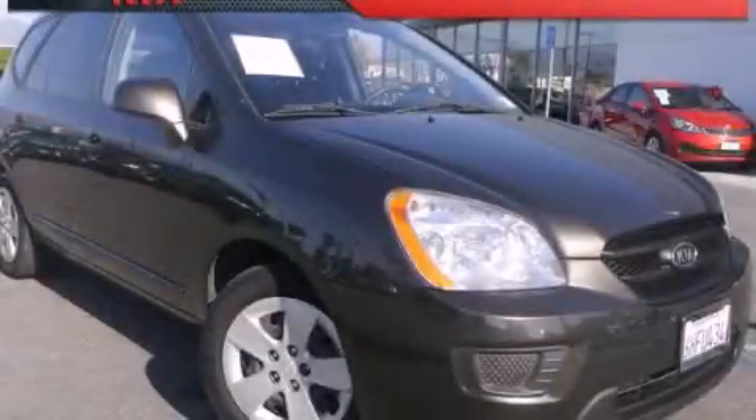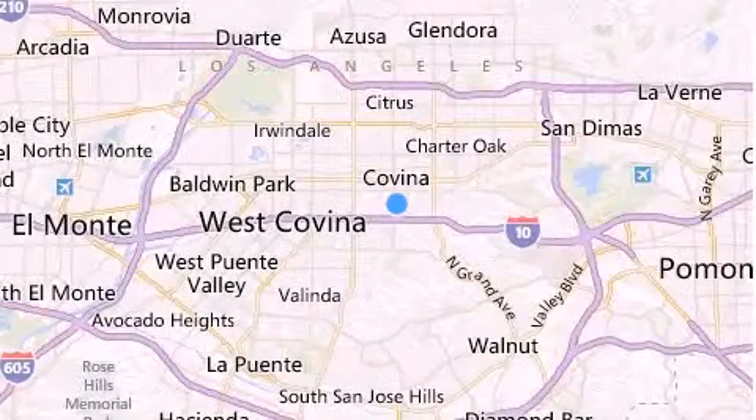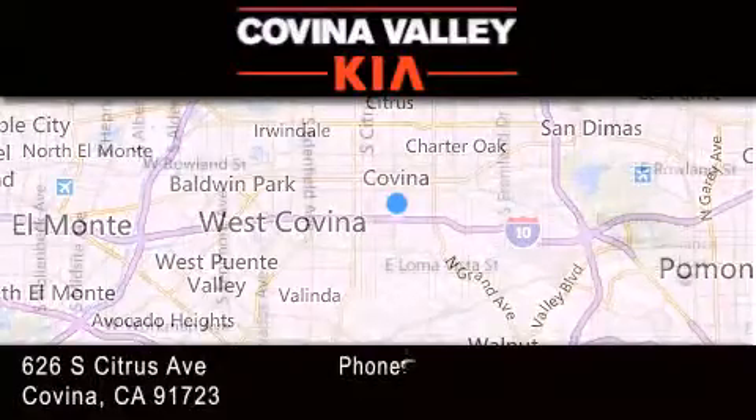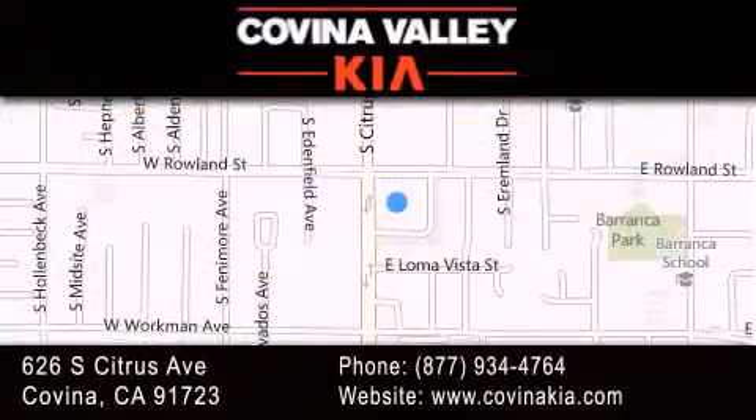We invite you to contact us today to learn more about this vehicle. Thank you for considering Covina Valley Kia for your next vehicle. If you have any questions, please visit our website, give us a call, or stop by our dealership located at 626 South Citrus Avenue in Covina.